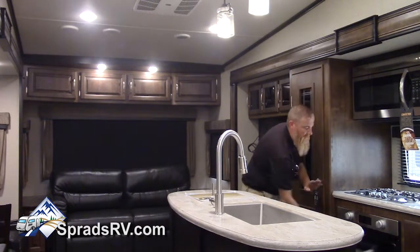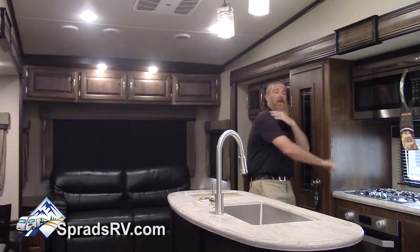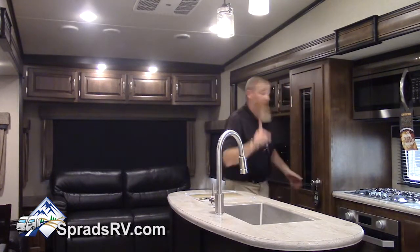We also have a convection microwave, a double oven setup with the Furion oven and oversized range top, followed up by a large pantry with a motion sensor light built right in.